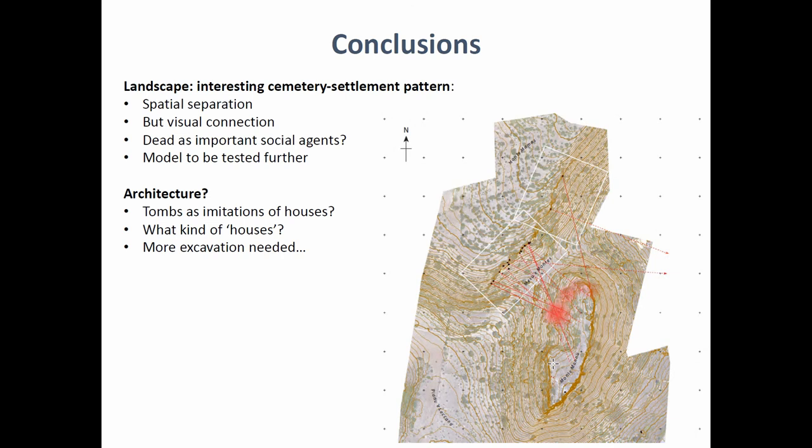The next point would be to explore questions of architecture. If we are lucky enough to find late Neolithic architecture with plans of houses, it would be interesting to address whether the tombs that imitate houses are actually imitating everyday houses or more special spatial buildings or other structures.